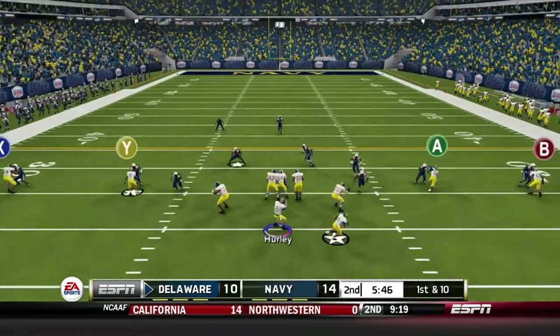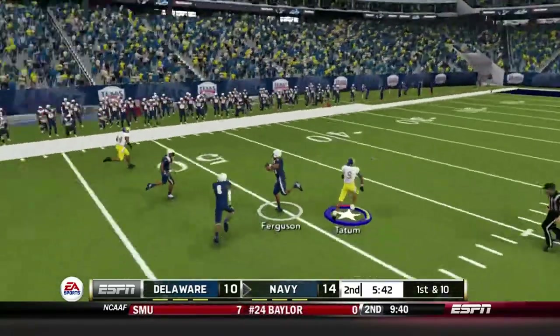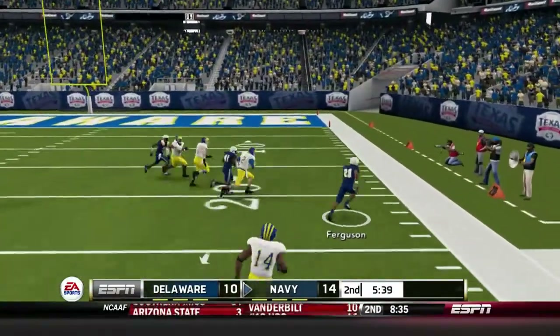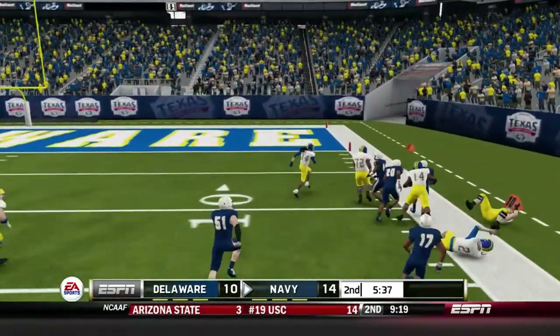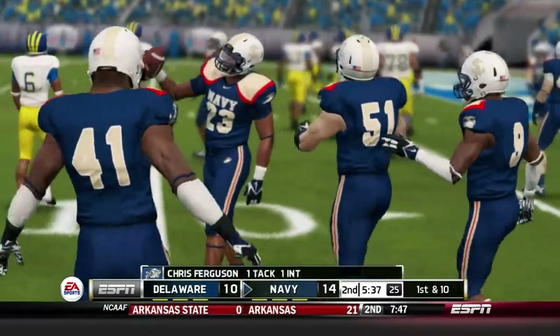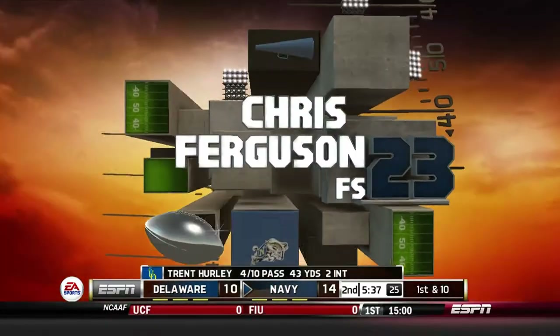We're back out on offense, down by four. Trent Hurley slings it and overthrows his receiver again. Ferguson picks it off and gets a very nice return all the way down to about the 10. That's Hurley's second turnover — that's just unacceptable. We cannot have sloppy quarterback play again this season. We struggled through it last year with a third-string quarterback; we can't do that this year if we want to have a chance to do anything.